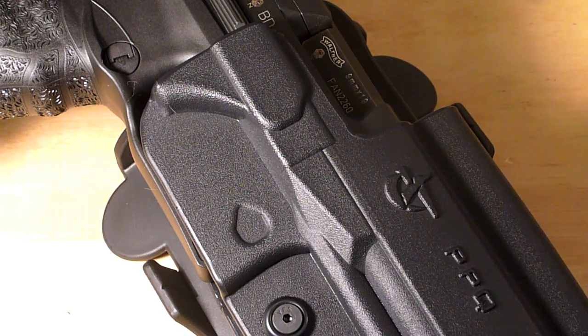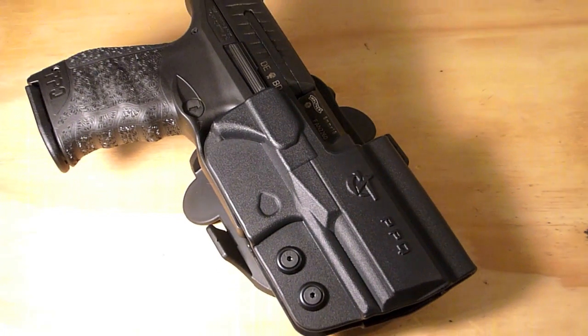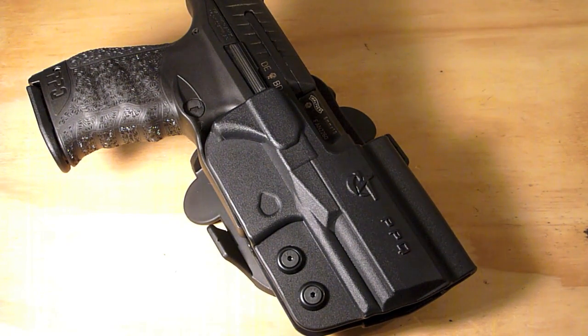Today we're going to be looking at Comtec International's holster for the Walther PPQ. I want to start off by saying thank you Comtec for finally making a holster for the PPQ — I think it's long overdue to find a good quality outside the waistband holster.